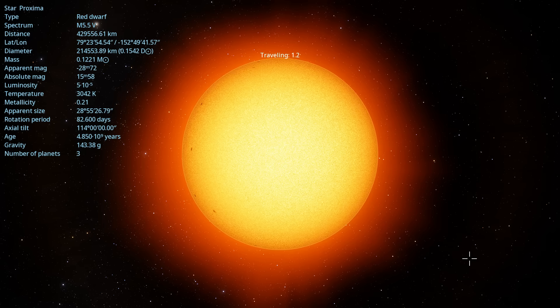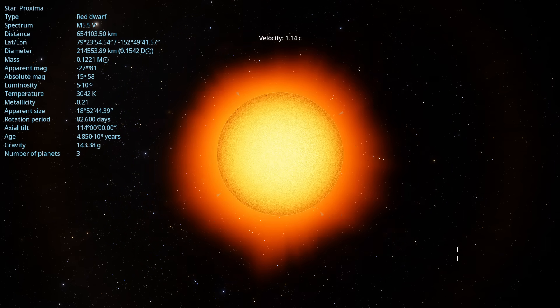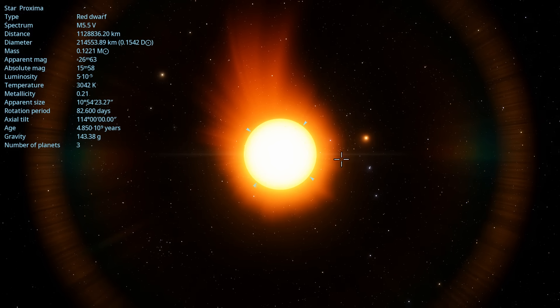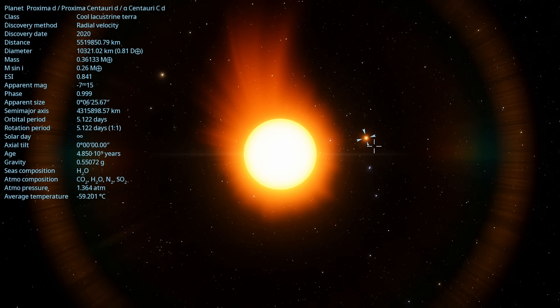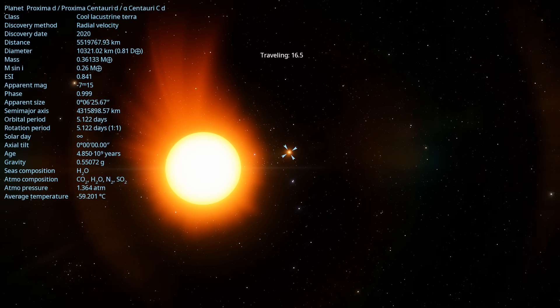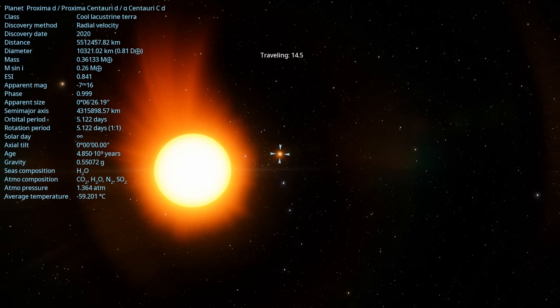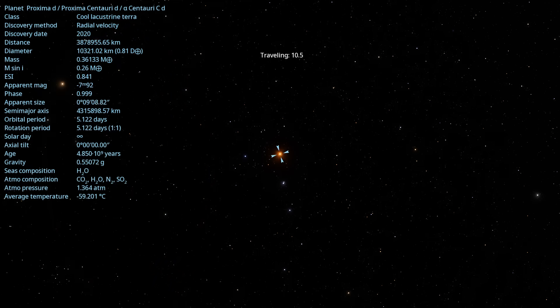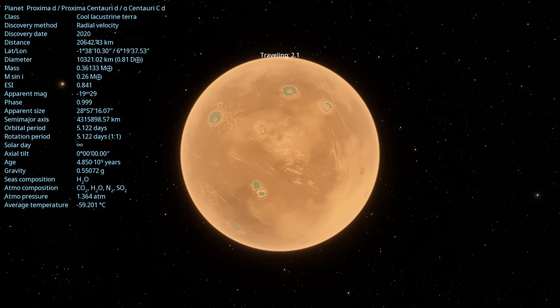From Earth, Proxima Centauri's apparent magnitude is about 11 — basically invisible unless you've got a telescope. But consider that it is part of the Alpha Centauri system, a few thousand astronomical units out. If there was a planet around Alpha Centauri A or B, then Proxima Centauri would barely be visible as like a third magnitude star in their skies.